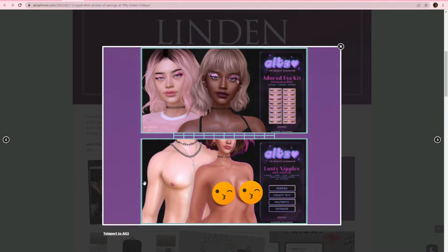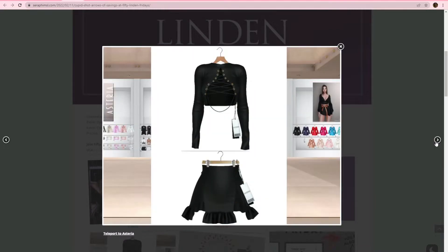Alt 3 has some eye makeup with some hearts and then also some heart-shaped nipples — well, heart-shaped areolas. From Asteria, we have this top and skirt set here. Super cute. I don't have any information about what bodies this is gonna be for, but I think it's a cute little set.